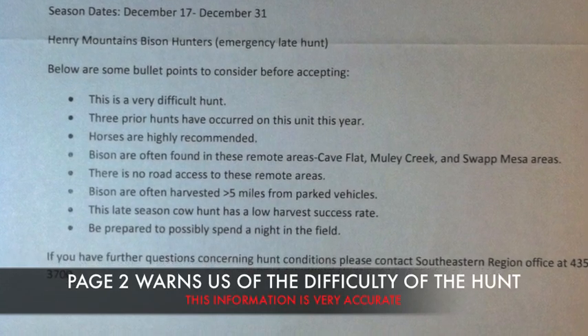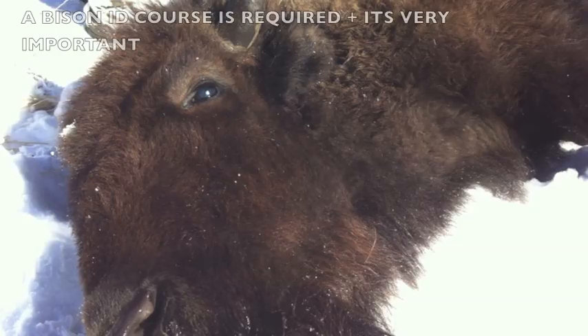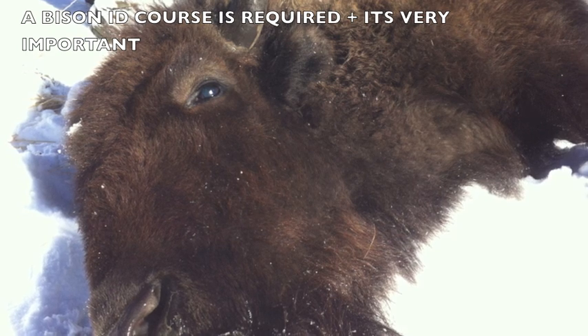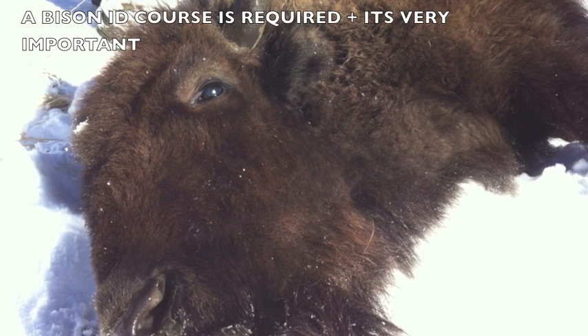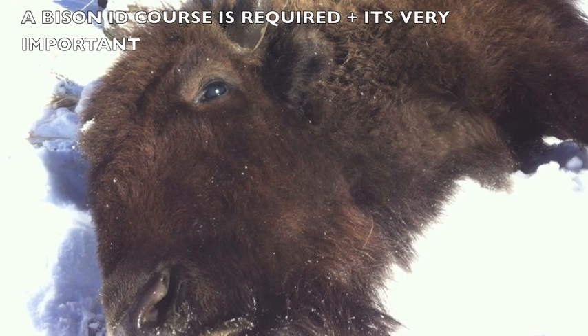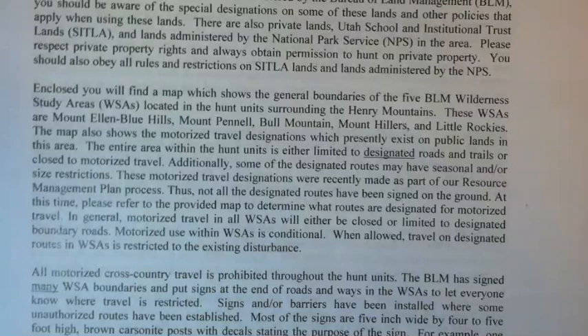On the second page of the letter there's a warning that tells you just how difficult this hunt is — I suggest you heed it. You will also be required to take a bison identification course before you receive your license, and you have to score one hundred percent to pass. This is mandatory and it's a great thing so you know you won't be harvesting the wrong sex on this species, which is vital to the game manager. When you complete this information you will also receive a letter from the BLM stating you cannot take your vehicles off-road whatsoever.